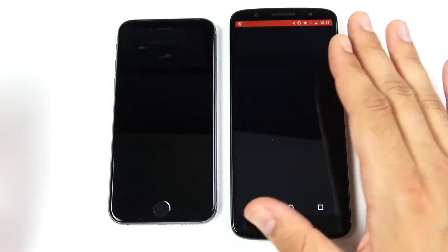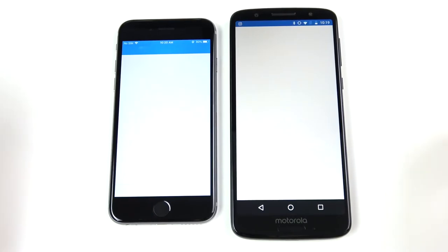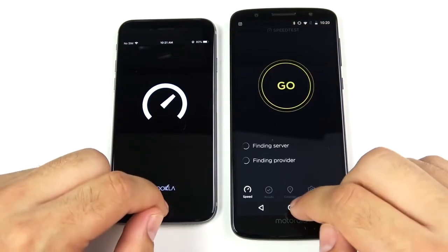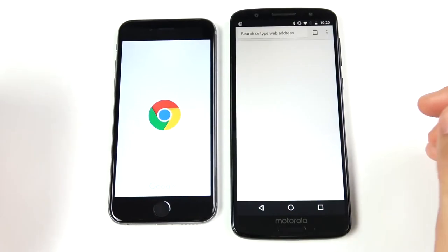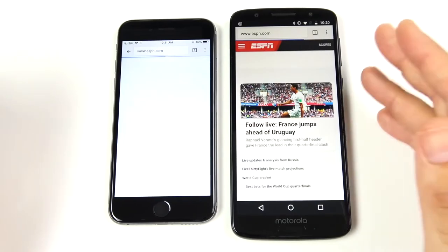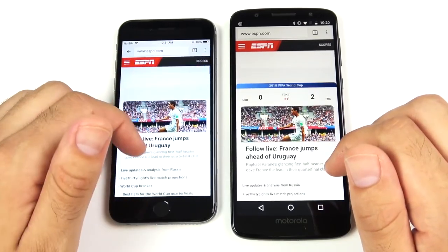Into Video Shop — Moto G6 is ahead of the iPhone 6. Into Geekbench — Geekbench is first on the iPhone 6. Into Speed Test — Speed Test is first for the Moto G6, then the iPhone 6 in Chrome. Into ESPN — three, two, one — that is the Moto G6, and there's the iPhone 6. Fast and smooth scroll on iPhone.